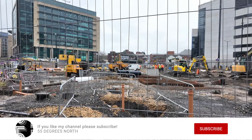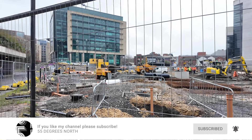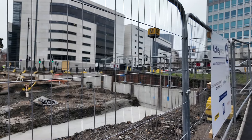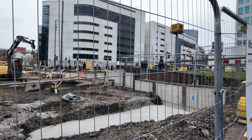The construction is well underway, with a lot of the foundations being laid in the last week, with loads more drainage also being installed. A lot more concrete has been poured into the trenches at the front of the site at Gallowgate.